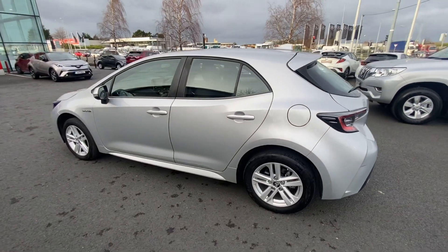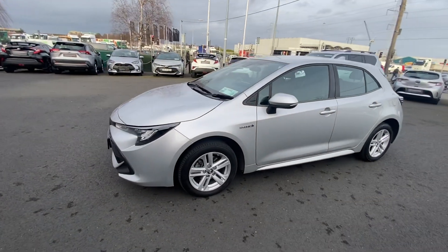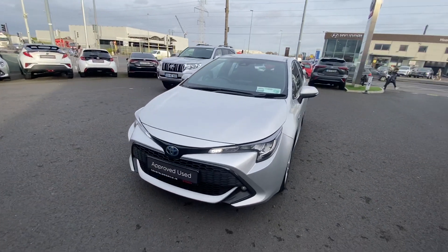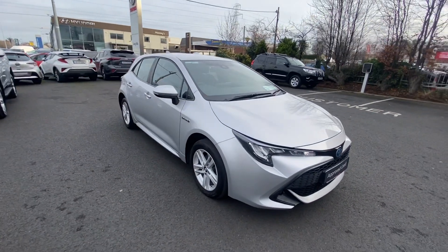How are you doing folks, Ryan here from Town Longwell, just bringing you this big video of this absolutely gorgeous 1.8 hybrid Toyota Corolla hatch. Really really nice car, spotless car inside and out. This car only has 45,000km on the clock.